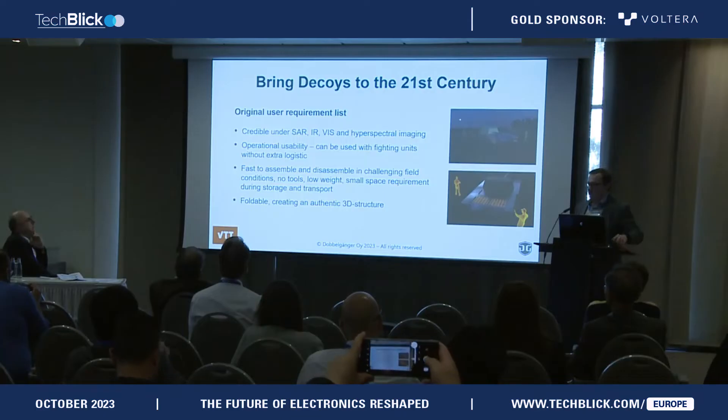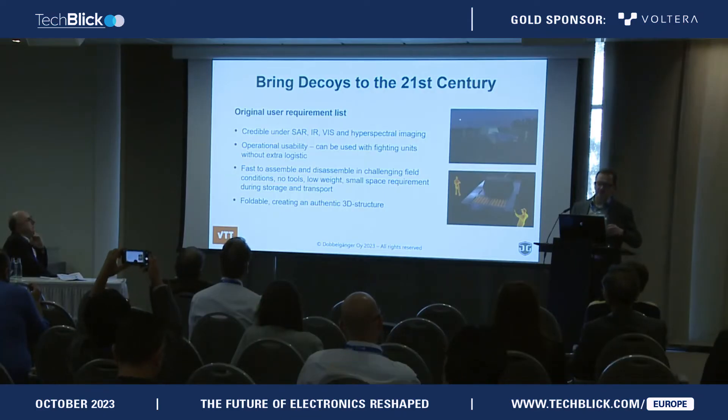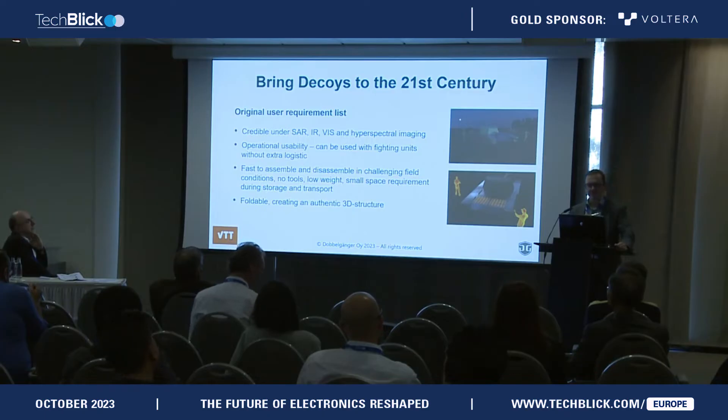The background of our developments: VTT has over 20 years of research in printed intelligence and world-class facilities using equipment also from companies like Cotema. It's a wonderful environment to be doing research when you actually get to go immediately into industrial scale machines.